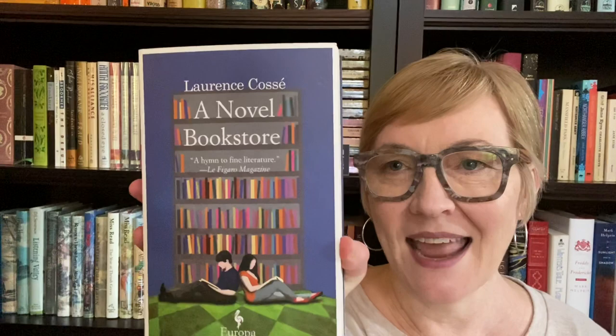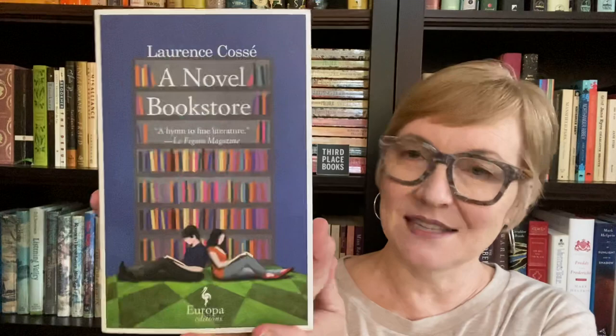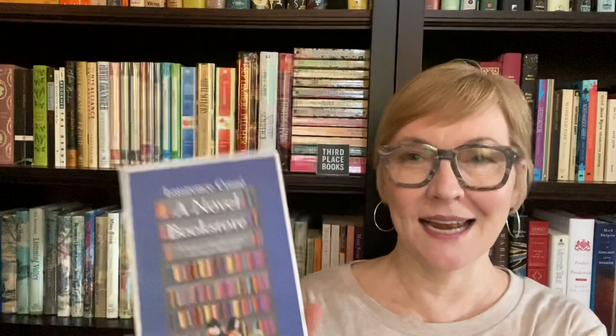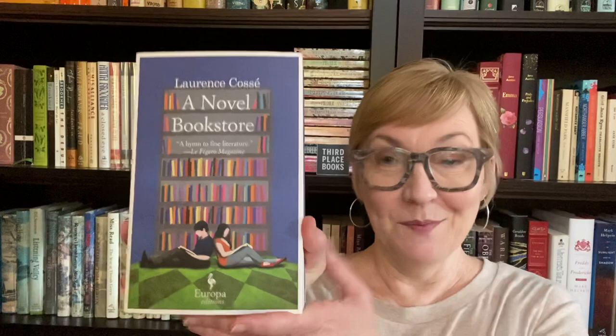Prompt number six is a beautiful paperback. For this, I'm going to go with A Novel Bookstore by Laurence Cossé. It's translated from French in one of these beautiful Europa editions. Isn't that just gorgeous? I love these Europa editions. I love this cover and I really love this book too — it was a really interesting and wonderful read. It's about a bookstore where the owner decides to only carry literary books because they are really annoyed by all the trash out there, which makes for a very interesting conversation about books within the book.